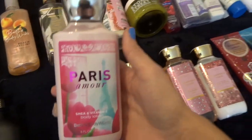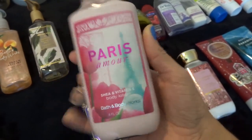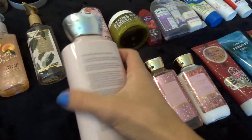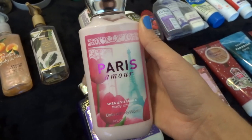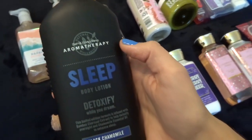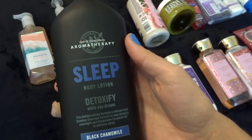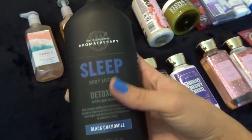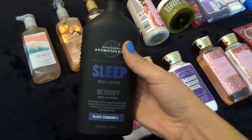This next one is actually really old — it's Paris Amour. I'm sure you guys remember all the Paris scents they used to have. It doesn't even have fragrance notes because it's so old, but I'm trying to get more use out of it because I realize it's going to go bad pretty soon. And then I have this aromatherapy body lotion in Sleep, black chamomile scented. I never really got into the aromatherapy line — sometimes it gives me headaches — so I don't use it that much, but it does smell really good.